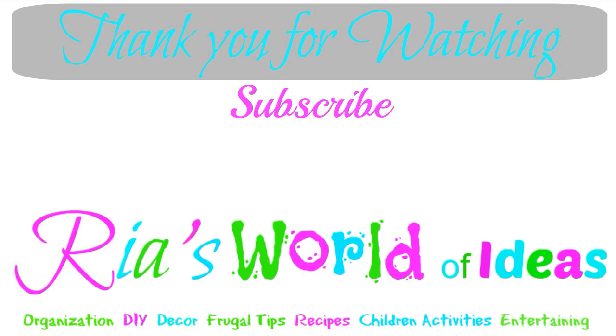Check out these other two videos I've posted on my channel. Have a great day!